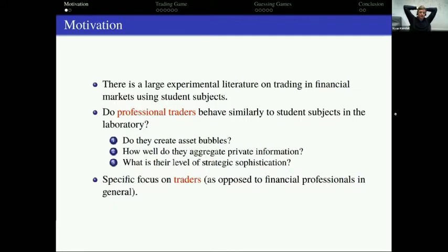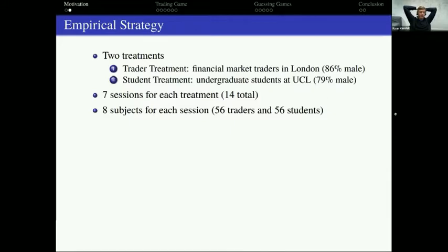We had a very refined idea of who we wanted — tip-of-the-spear front-end traders. In looking for these traders we ended up getting 56, and we had them come to our lab here in London. They made up our trader treatment. 86% were male. We compare that trader treatment against the student treatment, which are undergrad students here at UCL. We tried to match in terms of gender and did a pretty good job.